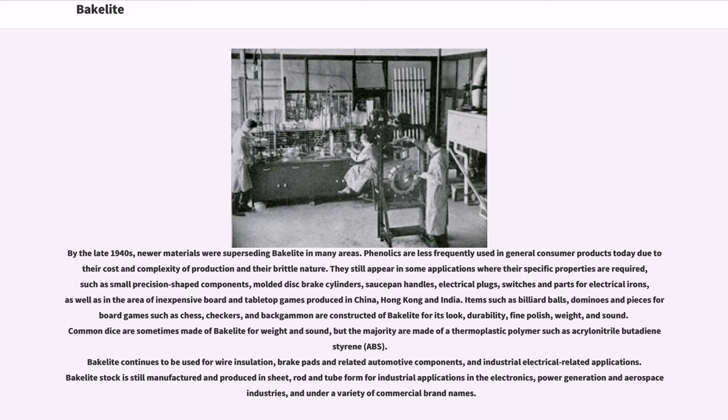By the late 1940s, newer materials were superseding Bakelite in many areas. Phenolics are less frequently used in general consumer products today due to their cost, complexity of production, and brittle nature. They still appear in some applications where their specific properties are required, such as small precision-shaped components, molded disc brake cylinders, saucepan handles, electrical plugs, switches and parts for electrical irons, as well as in the area of inexpensive board and tabletop games produced in China, Hong Kong, and India.